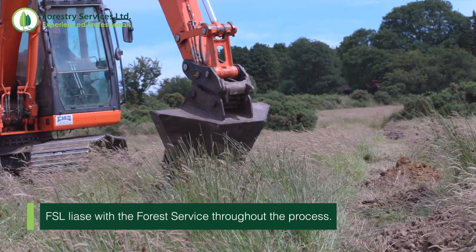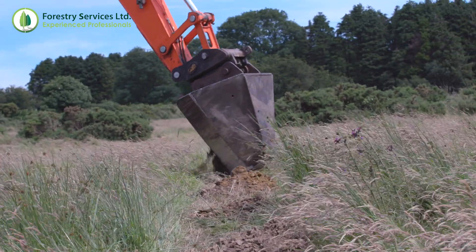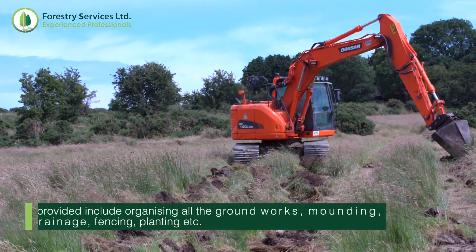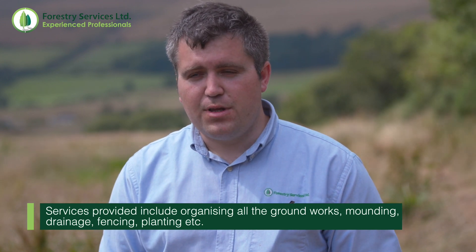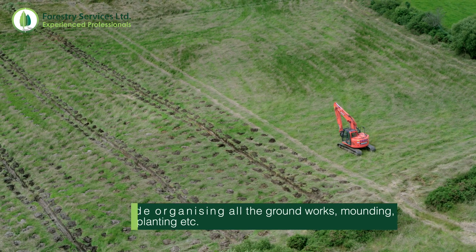In addition to receiving grants and premiums on the property, a fully grown forest has the potential to sequester between eight and ten tonnes of carbon per hectare per year over the whole rotation length of the forest.